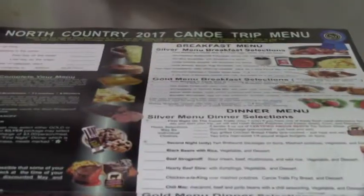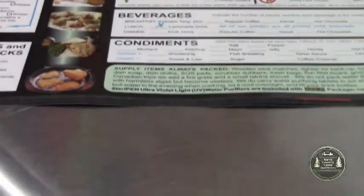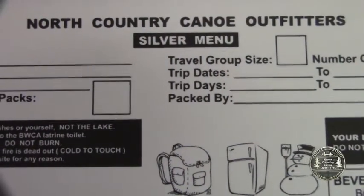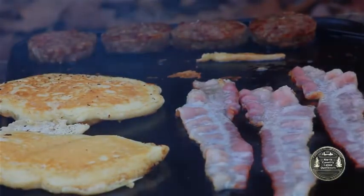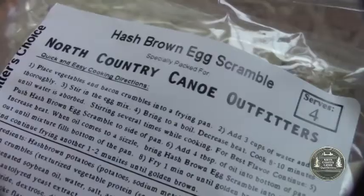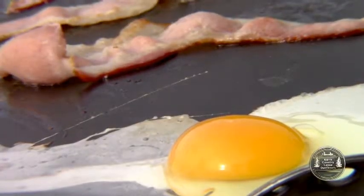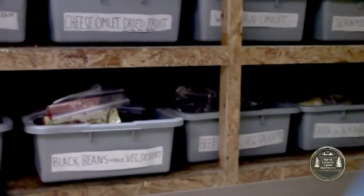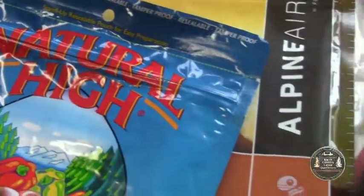We at North Country take that very seriously. We offer a unique pair of different menus for our two levels of outfitting packages — silver and silver plus, as well as gold. Both trail-tested menus consist of high-quality camping foods packaged expressly for us. Both menu plans offer fresh food items for the first few days, and we feature a large menu selection of freeze-dried items from multiple suppliers.